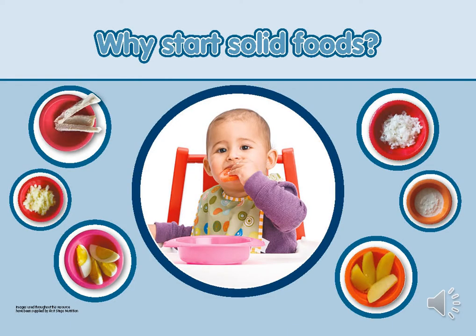Starting solids is an important time for influencing a child's taste preferences and the development of healthy behaviours. The Department of Health recommend introducing solids at around 6 months. However, milk continues to provide the majority of a baby's nutritional needs. Reasons to start solid foods include meeting a change in nutritional needs such as increased iron requirements, developing independence, getting baby used to a variety of tastes and textures, and introducing baby to family meal times.